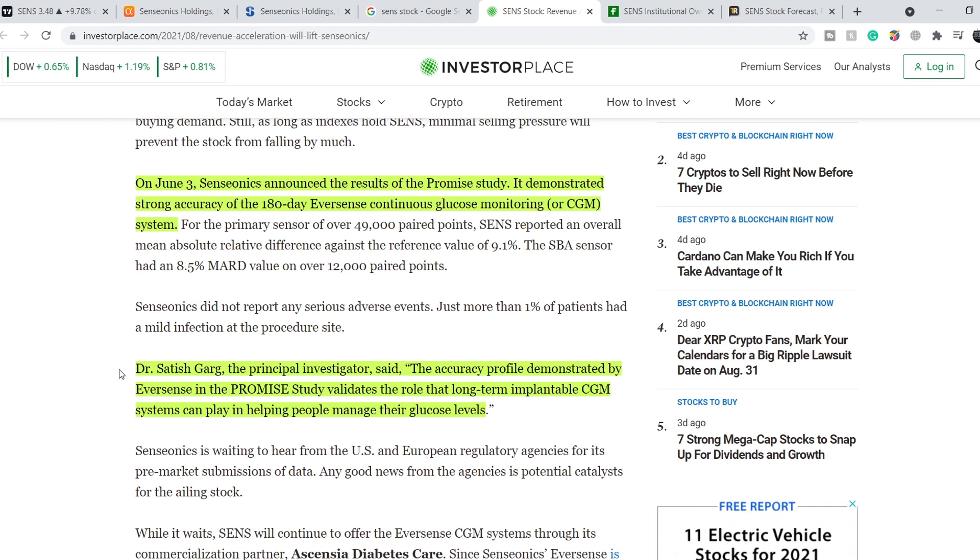A second downside risk is if we see delays or denial of FDA approval — the stock price would take a significant hit. However, there are positive signs: their latest PROMISE study results, the fact they already have approval for the 180-day system in Europe and are selling it in the EU, and that the 180-day and 90-day systems are almost identical. In my opinion, since Senseonics already has approval for the 90-day system, the 180-day system has strong chances of being approved.